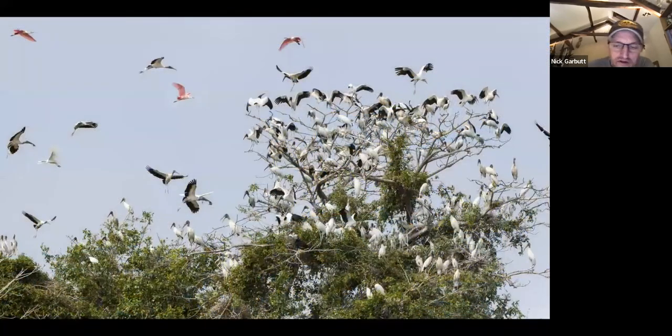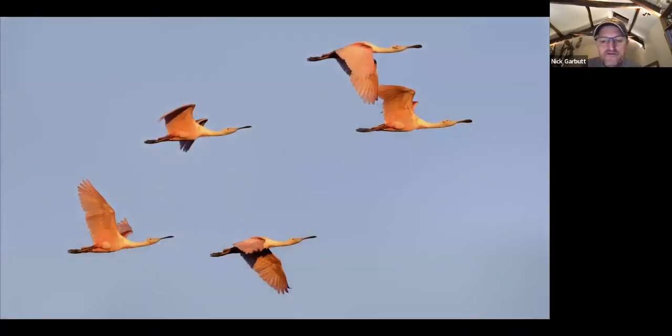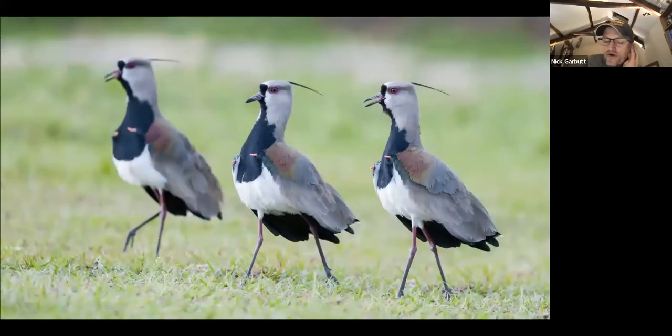Bird life too, particularly where there's water at the very top of the Trans-Pantanal, can be so abundant. These are wood storks and roseate spoonbills, and you'll see aggregations and flocks of water birds like this with herons and egrets in huge numbers at various places. Lots of beautiful roseate spoonbills and other birds you'll become very familiar with quickly, like southern lapwings.